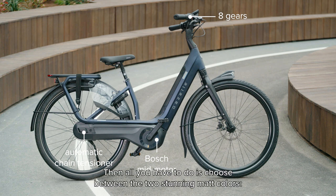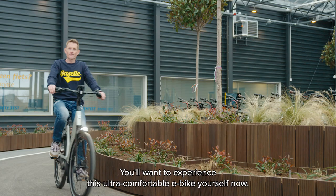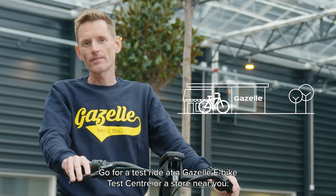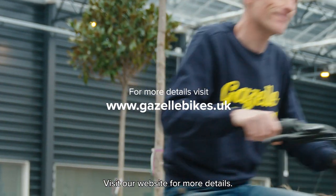Convinced? Then all you have to do is choose between the two stunning matte colours: midnight blue and dark coral. You'll want to experience this ultra-comfortable e-bike yourself. Go for a test ride at a Gazelle e-bike test centre or a store near you, and visit our website for more details.